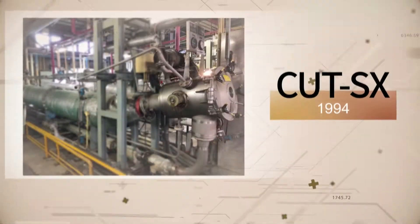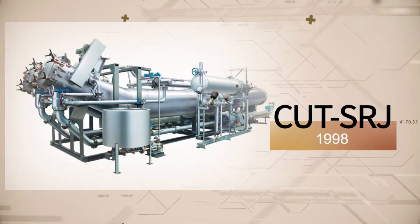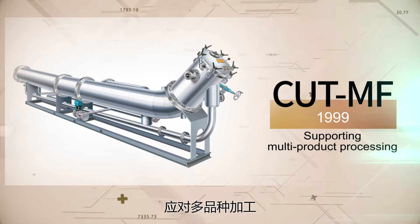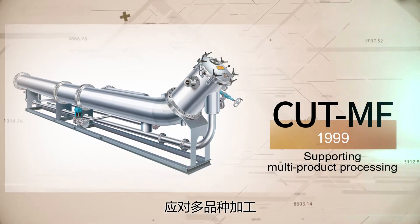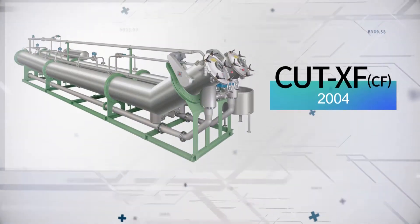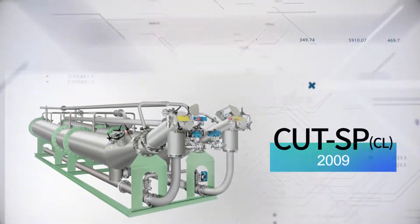The Circular Rapid has continued to evolve by incorporating unique ideas to keep up with the changes in the times. Model MF, developed in 1999, supports various kinds of processing and has been highly evaluated for its versatility in processing of both synthetic and natural fibers. Over the years, Hisaka's Circular Series has continued to evolve and has been highly evaluated all over the world.